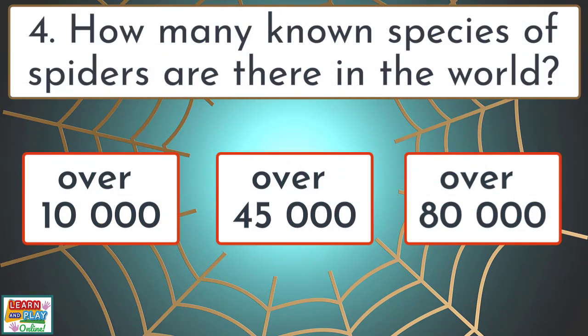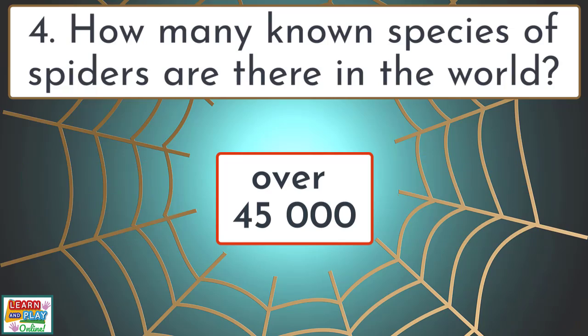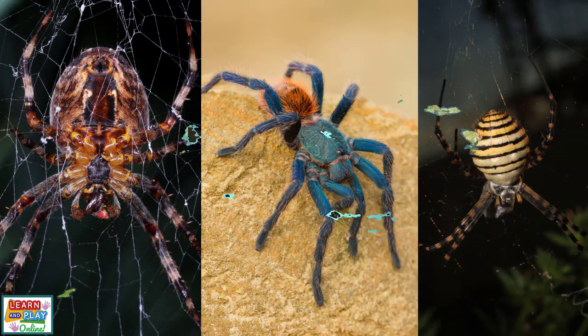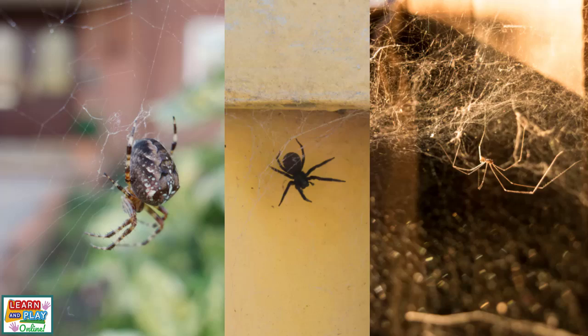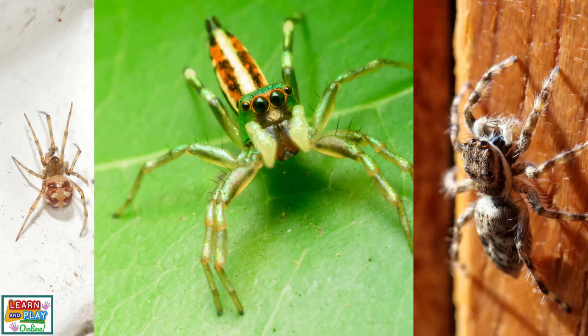Question 4. How many known species of spiders are there in the world? Over 45,000. There are over 45,000 known species of spiders throughout the world, and they are so diverse that they can be found in all kinds of habitats, including deserts and rainforests. Many spiders find sanctuary in cold, dark and undisturbed places in and around your home as well.